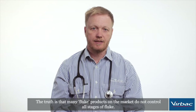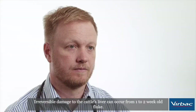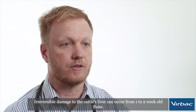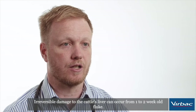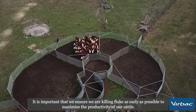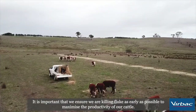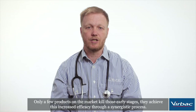The truth is that many fluke products on the market do not control all stages of fluke. Irreversible damage to the cattle's liver can occur from one to two week old fluke. It's important that we ensure we are killing fluke as early as possible to maximise the productivity of our cattle. Only a few products on the market kill those early stages.